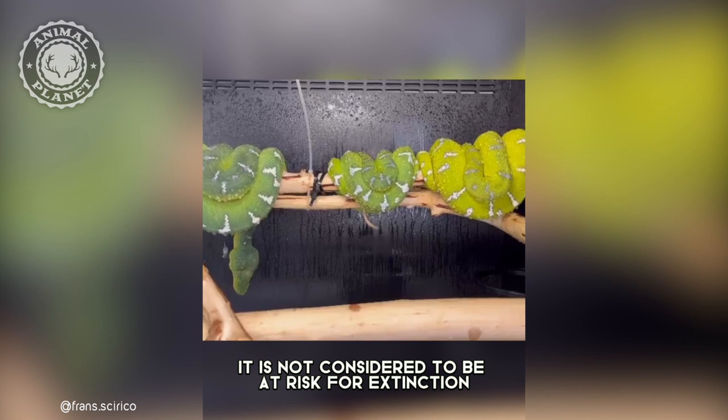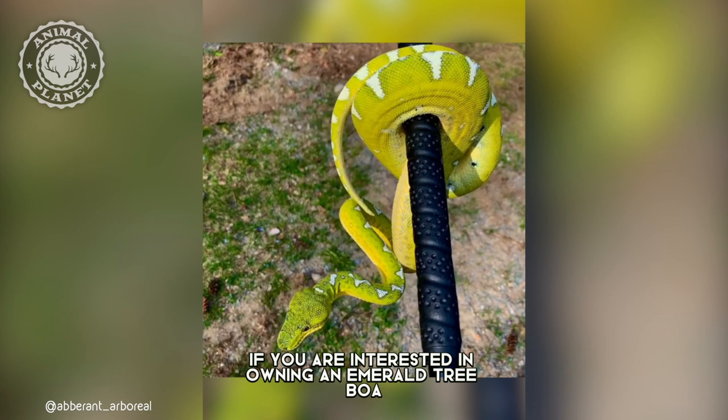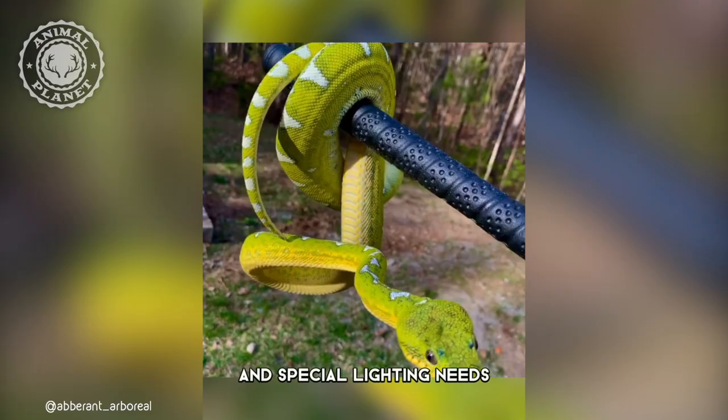It is not considered to be at risk for extinction, but there are no efforts in place to protect it either. If you are interested in owning an emerald tree boa, be prepared to spend a lot of money on upkeep and special lighting needs.